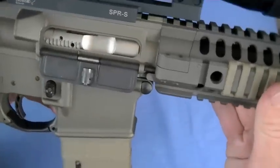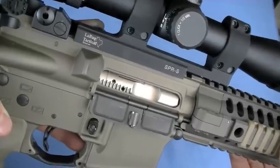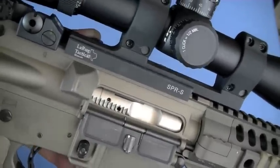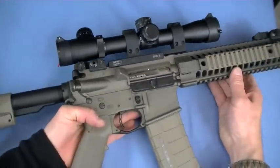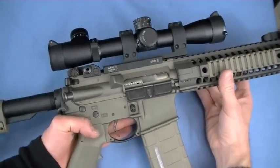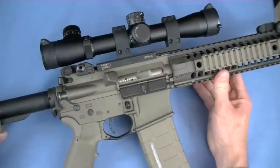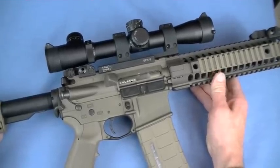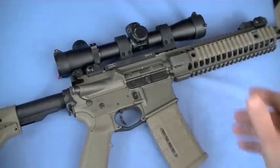One thing I forgot: the coating on the bolt carrier is called Nickel Boron, applied by a company called Failsafe. It's very similar if not identical to NP3. It provides high lubricity, great corrosion resistance, cleans very easily, and gives the gun more smoothness — I'll vouch for all those properties from my testing. It's expensive to apply, which helps explain why this gun costs what it does. This is a 100% US-produced gun, ISO 9001 compliant — meeting very high international industrial standards.